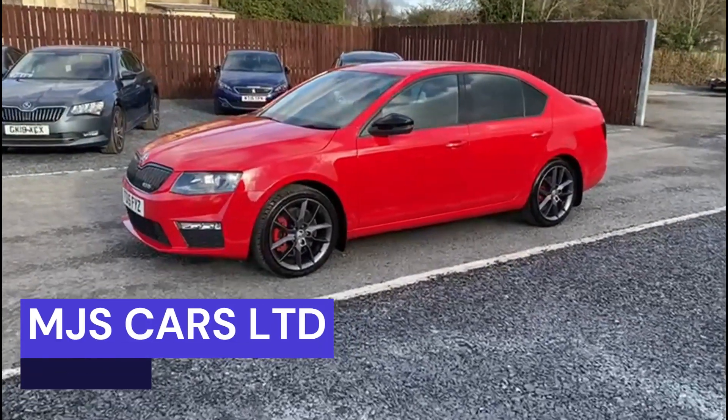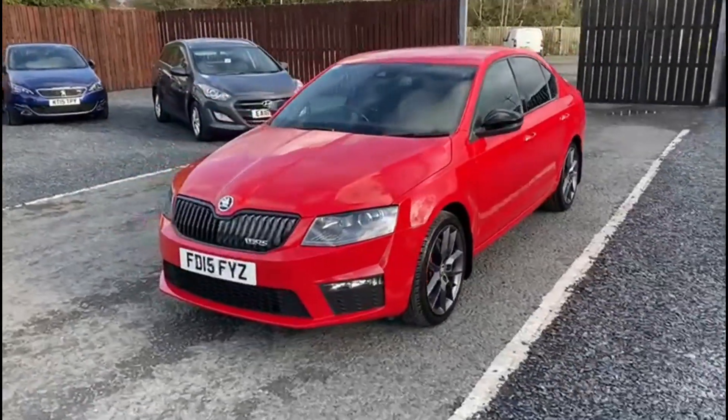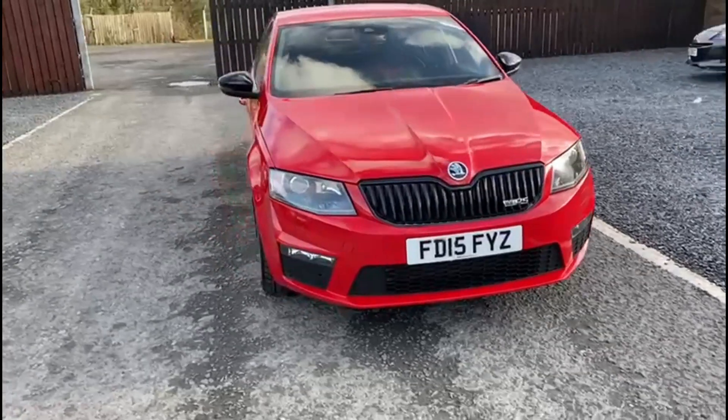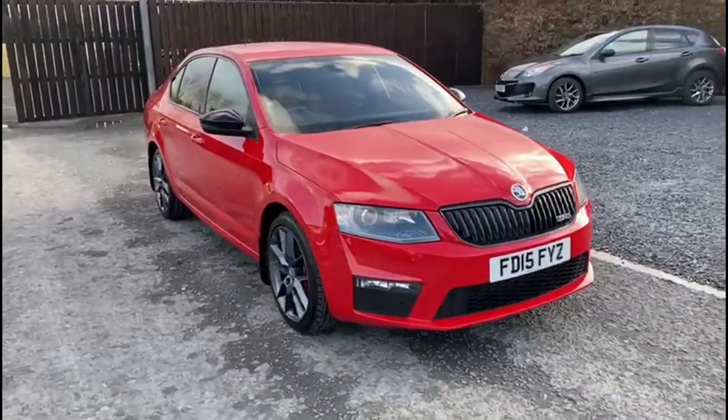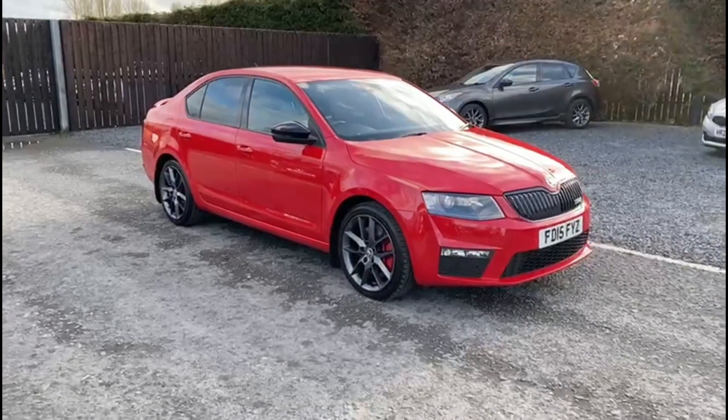Hi everyone, Nathan here at MJSCars. Today I want to show you around this 2015 Skoda Octavia. It is the 2.0L diesel VRS model and comes with the DSG automatic gearbox.